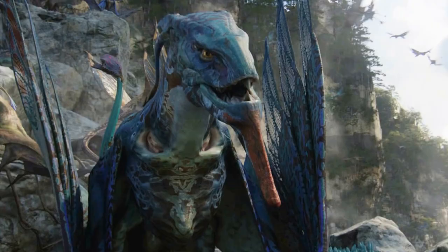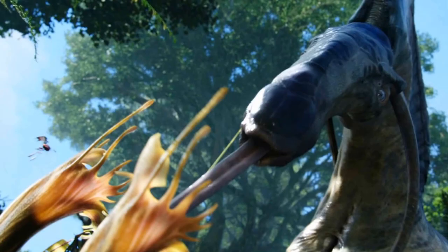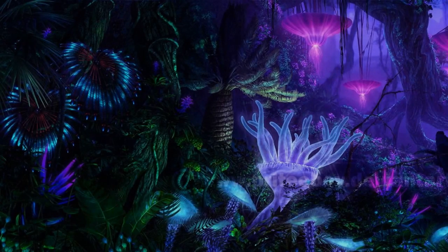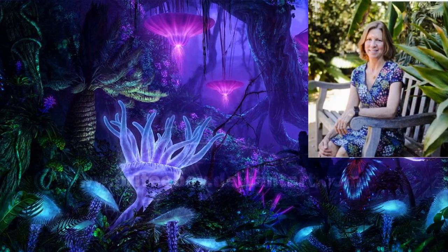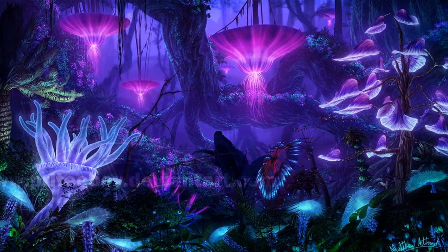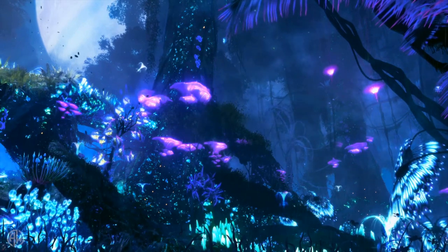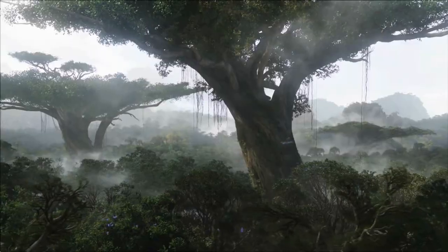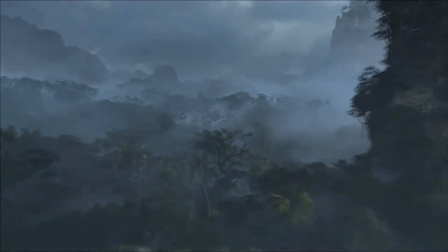If you would like a deeper description of these creatures, do check our recent video as we have described them one by one just for you. Fun fact: specimens seen in the film were all designed by Jodie Hought, a professor of botany at the University of California, Riverside. According to Hought, Pandoran flora are able to communicate with each other through signal transduction and are larger in size than Earth's flora due to greater atmospheric thickness, weaker gravity, and stronger magnetism on Pandora.